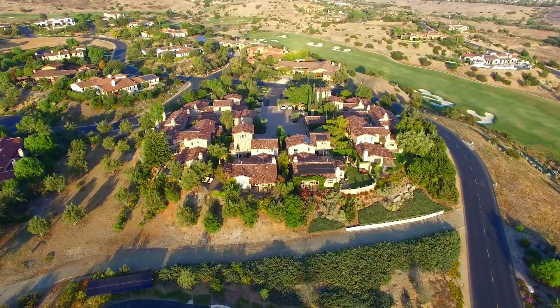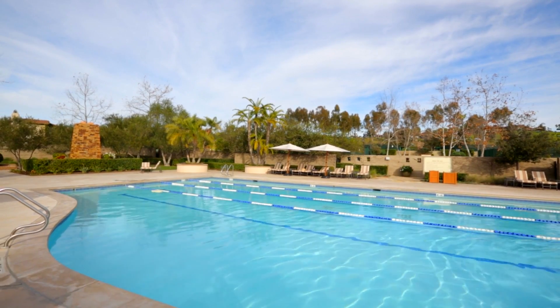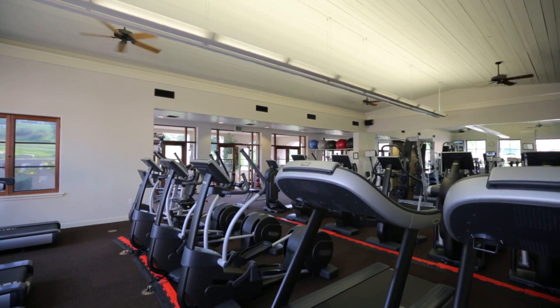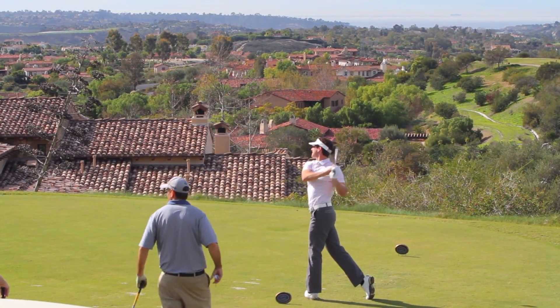Additionally, various levels of equity club memberships grant access to the tennis courts, pool, gym, luxurious spa, on-site coffee shop and restaurants, as well as the Reese Jones designed golf course.